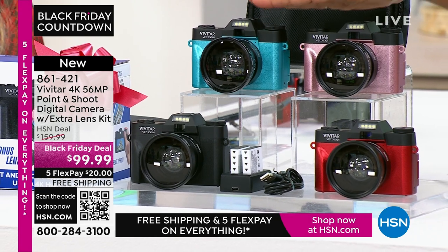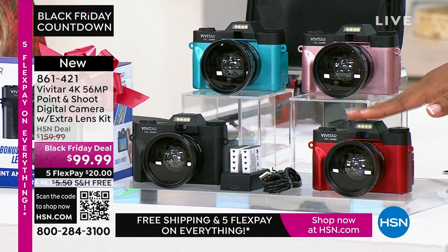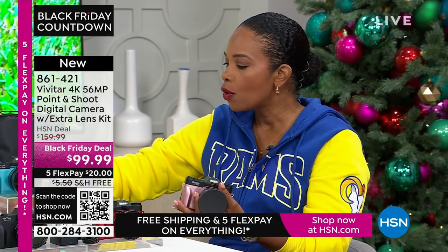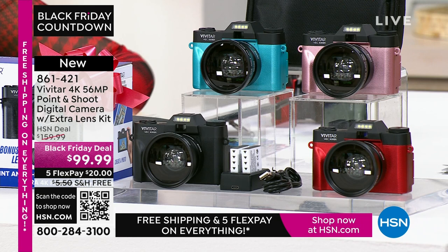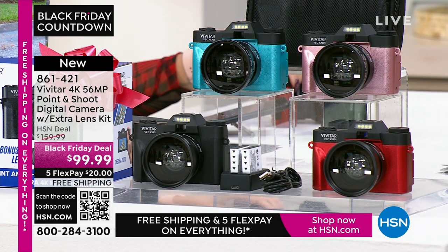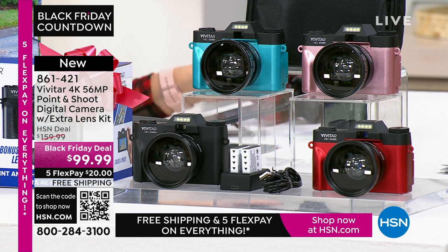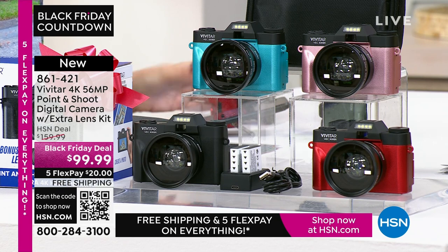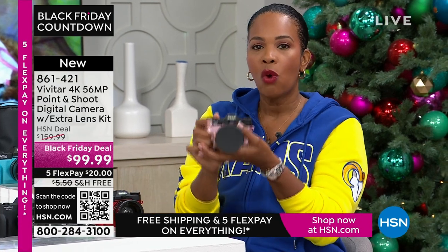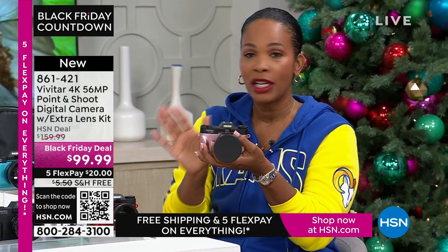All you're choosing today is your color — teal, rose gold, red, or black. You're going to get the additional lens, rechargeable batteries with a charging case, a 16-gigabyte memory card, and a camera bag. You get it all and you get the quality that Vivitar brings.